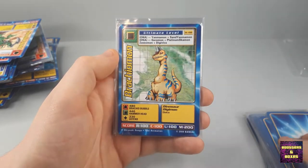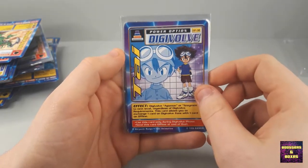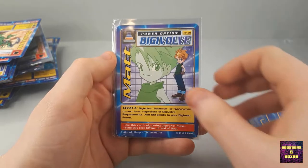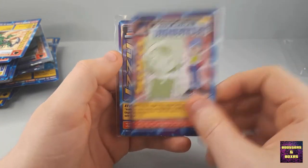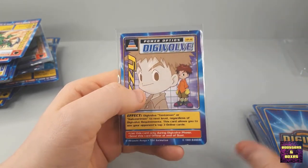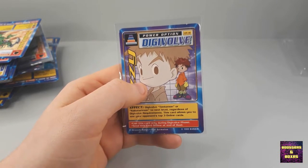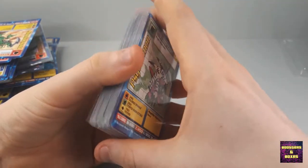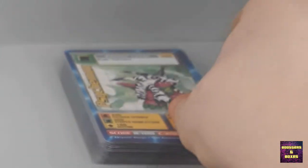Vegemon, a Brachyomon. And then — the Digi Destined! We've got Tai, Matt, Zora, and Izzy. The Izzy has a little bit of markings at the top. Although they're sleeved, not in the best condition. But the two jewels seem to be in a decent shape — so I will take that very kindly.